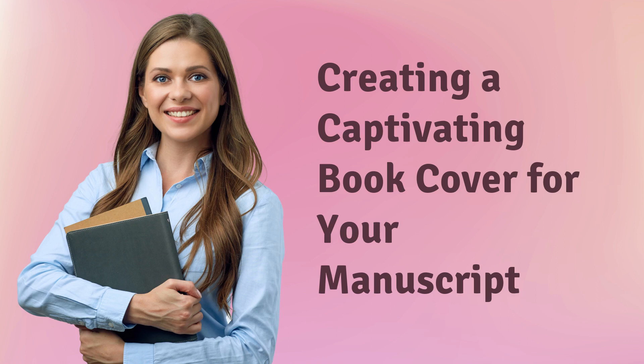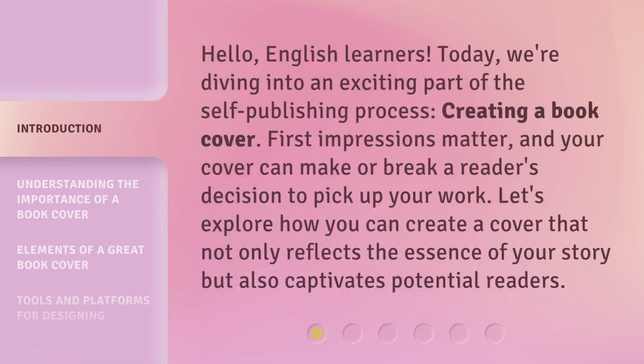Creating a Captivating Book Cover for Your Manuscript. Hello, English learners. Today, we're diving into an exciting part of the self-publishing process — creating a book cover. First impressions matter, and your cover can make or break a reader's decision to pick up your work. Let's explore how you can create a cover that not only reflects the essence of your story, but also captivates potential readers.